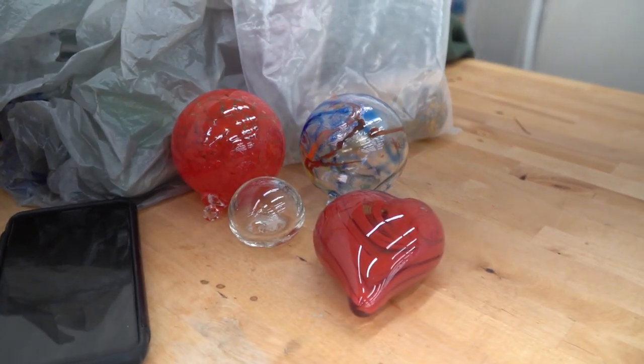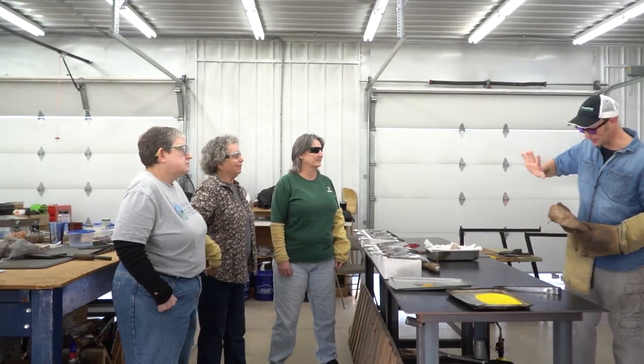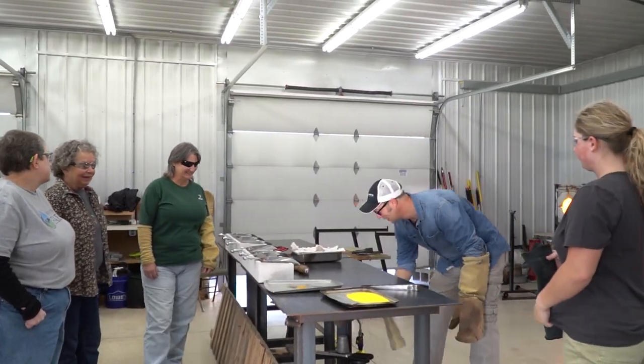As it is fall, pumpkins are a really big thing — glass pumpkins. We're going to be doing pumpkins tomorrow, which is going to be a lot of fun. I think people love how funky the pumpkins are, and ultimately pumpkins have a lot of character, and that's kind of what we're shooting for.